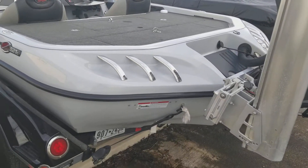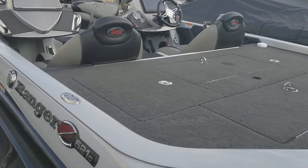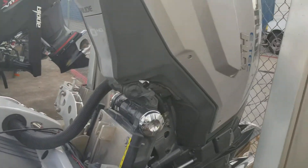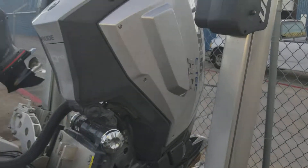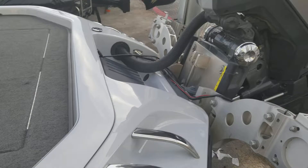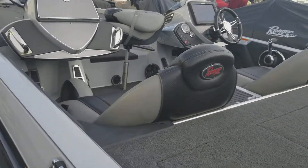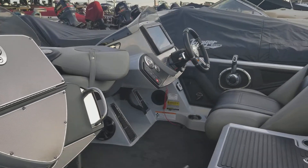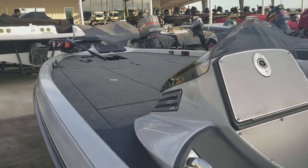A new 2017 Ranger Z521C. It's got the Evinrude E-Tech HO 250. Two of the 12-foot talons. Hydraulic jack plate. Dual console. HDS 12 in the console. Tilt steering. HDS 12 on the bow.